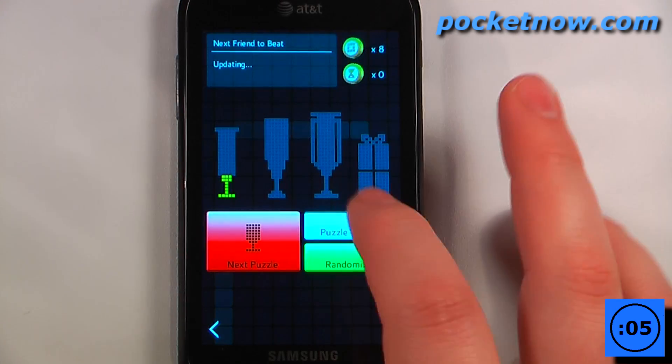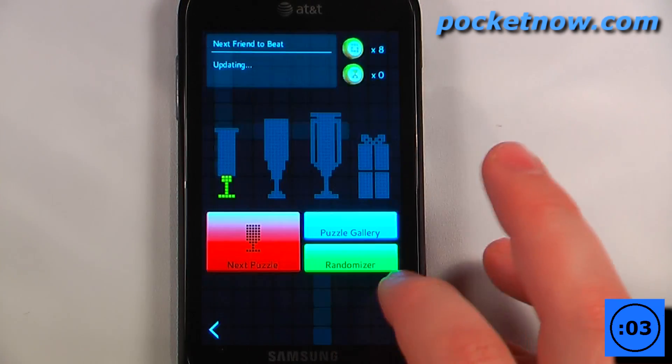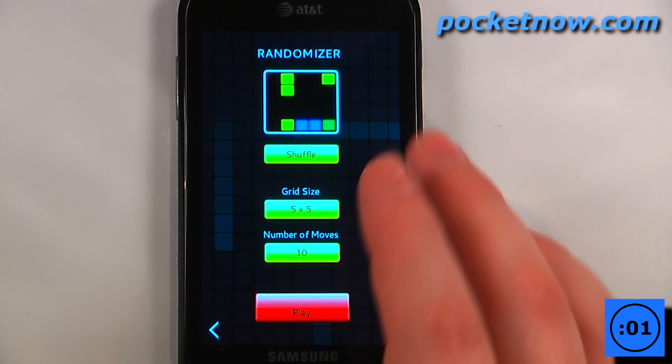Once you've played a bunch of puzzles, you can go to the puzzle gallery and view the puzzles you've played, or you can go back and use the randomizer to play random puzzles.